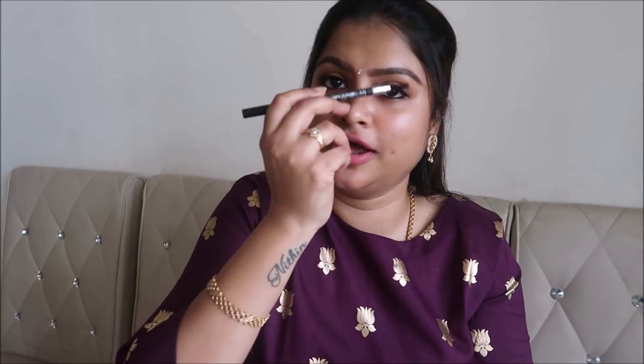For the eyebrow pencil, I always preferred the Ades eyebrow pencil for just 12 to 20 rupees, but it's not available in the market now. So I've switched to the Color Bar eyebrow pencil in dark brown — black is also available. The special feature is that it has a spoolie on the other side, so you can easily set your eyebrows.